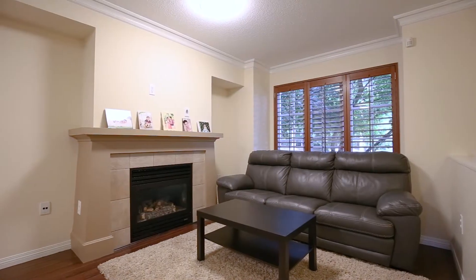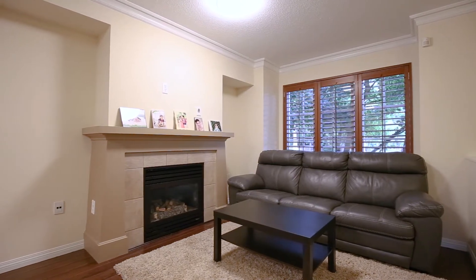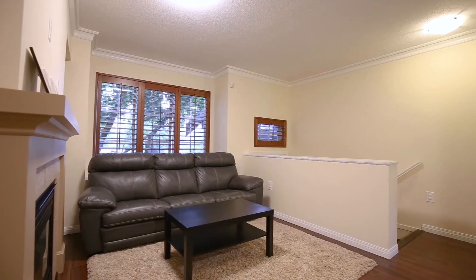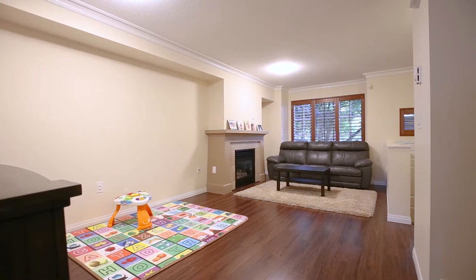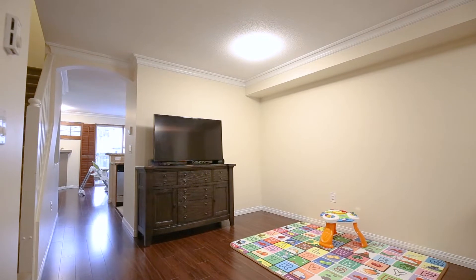As you ascend to the main living area, you are welcomed to a large family room with an elevated view to the yard and street outside. The bay window has a cozy bench seat and the living room has a gas fireplace, the perfect place to keep your feet warm when it's cold and rainy outside.